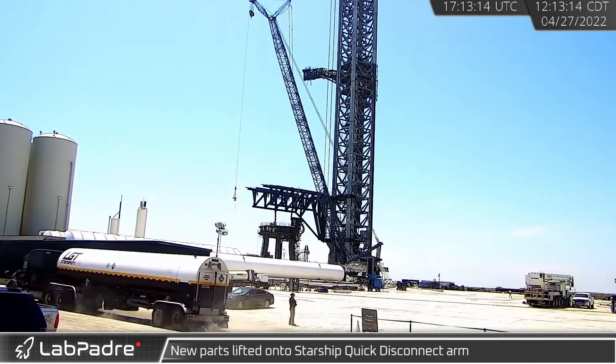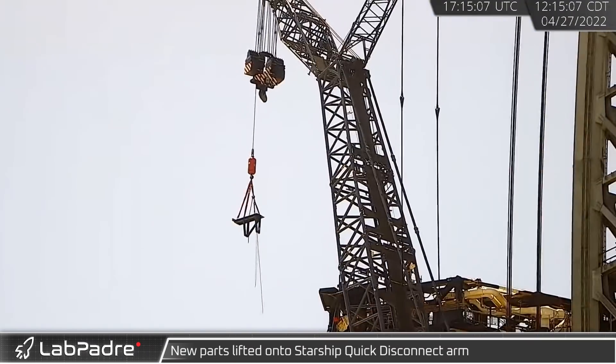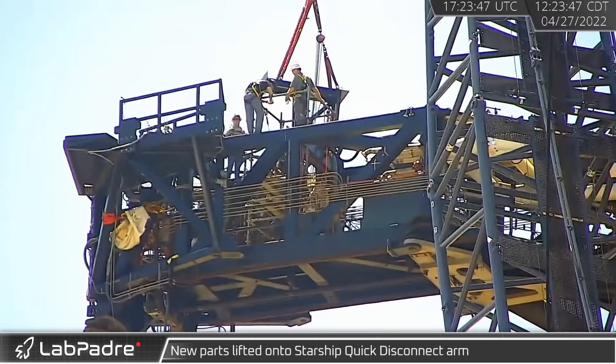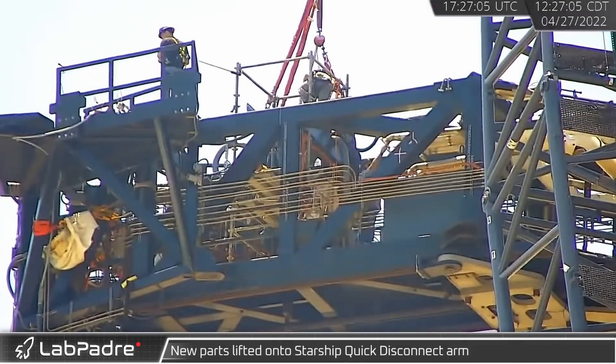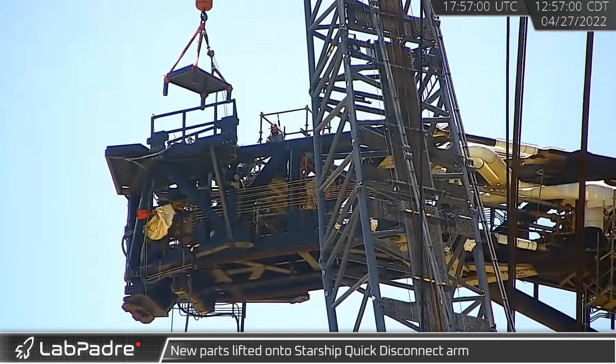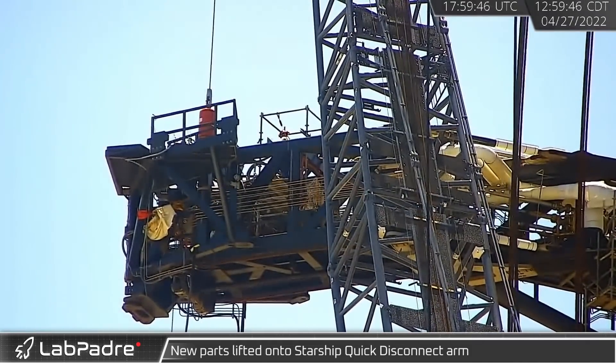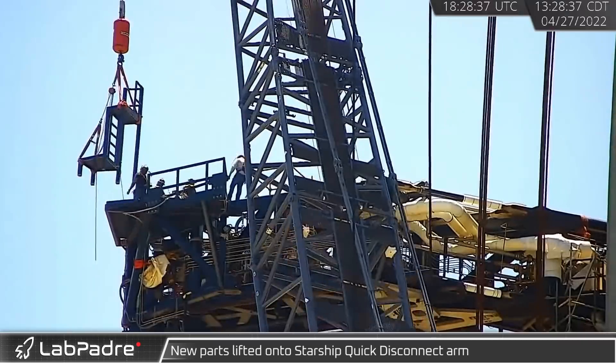At the launch site, new parts of the orbital launch tower's quick disconnect arm were lifted and installed. The new platforms and ladders will assist workers with maintaining Starship's umbilicals. After these lifts, the QD arm is now ready for the installation of the ship quick disconnect.